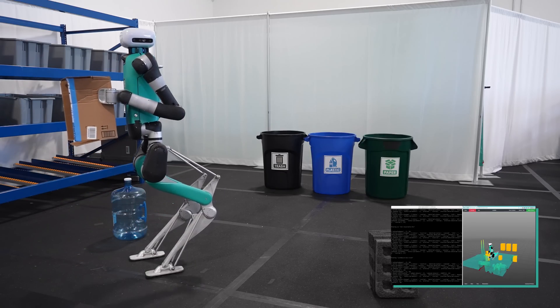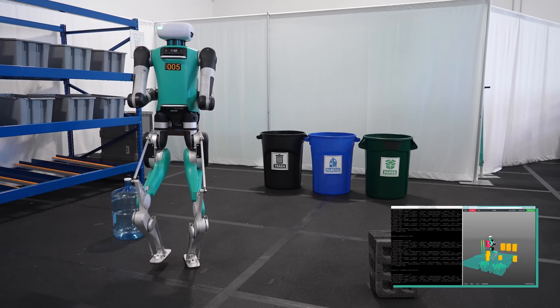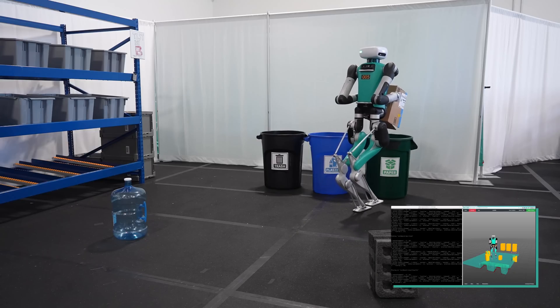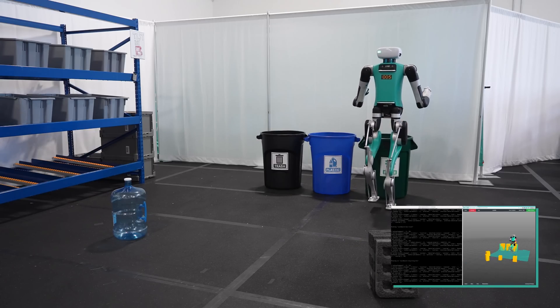Once this response is decoded, Digit begins performing the actions it has determined will satisfy the command. In other situations, Digit's LLM can decide to do other actions, like move around, or gestures such as waving.